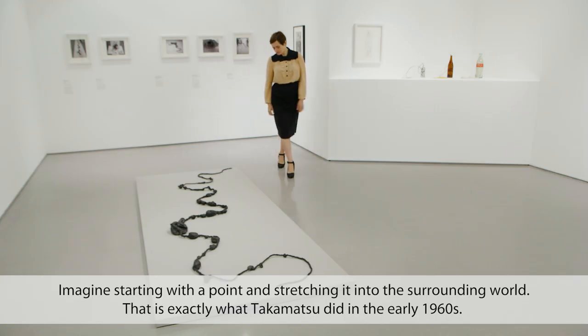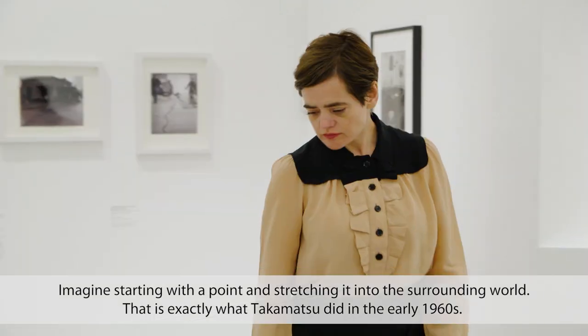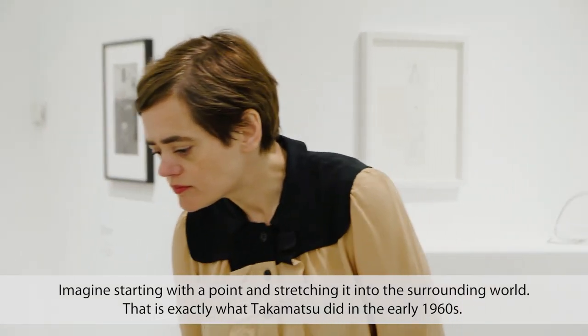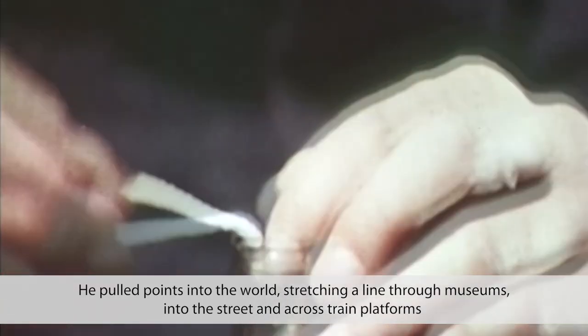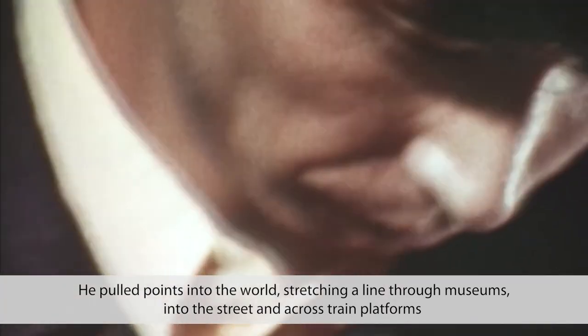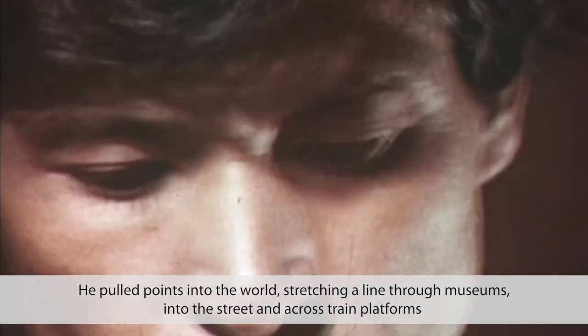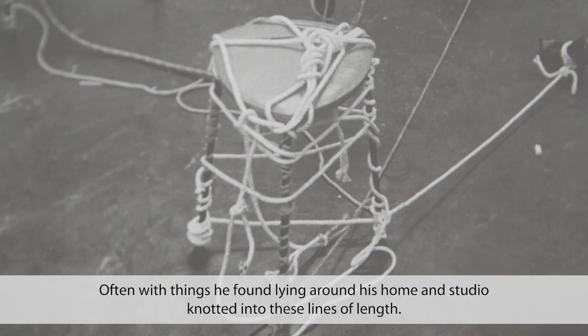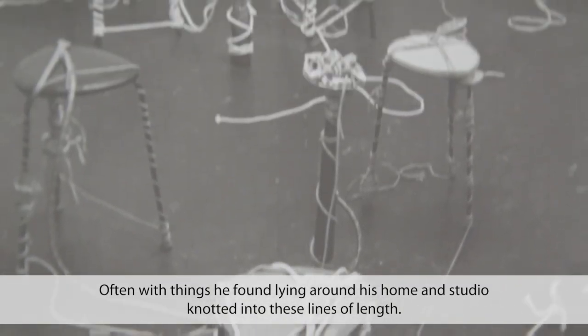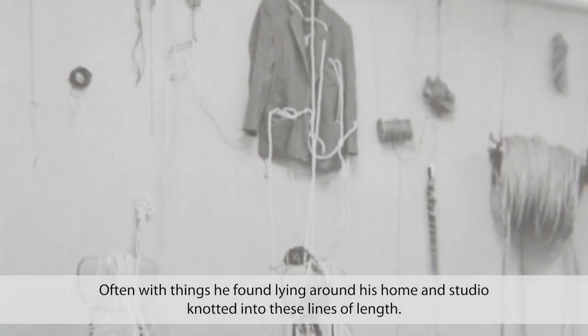Imagine starting with a point and stretching it into the surrounding world. That is exactly what Takamatsu did in the early 1960s. He pulled points into the world, stretching a line through museums, into the street and across train platforms, often with things he found lying around his home and studio knotted into these lines of length.